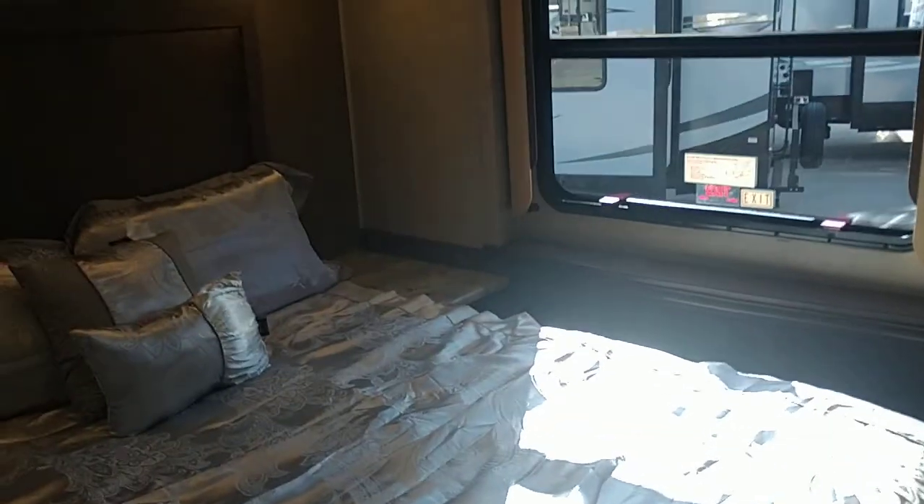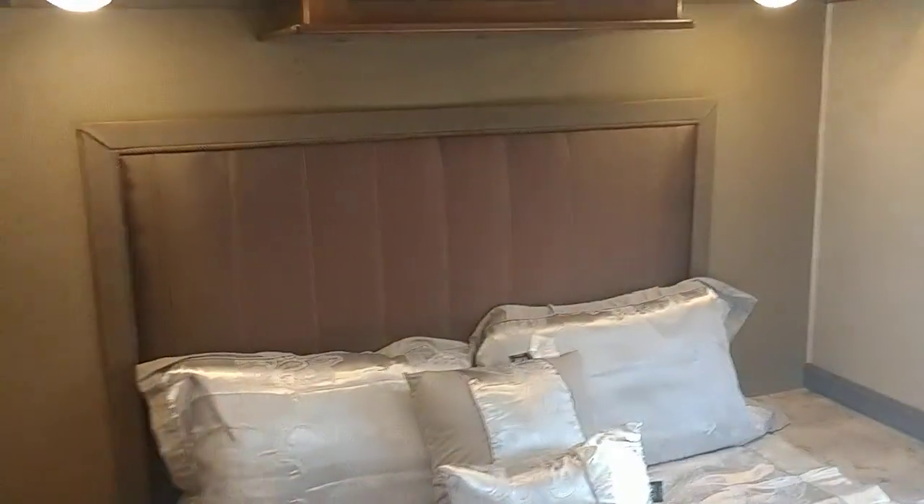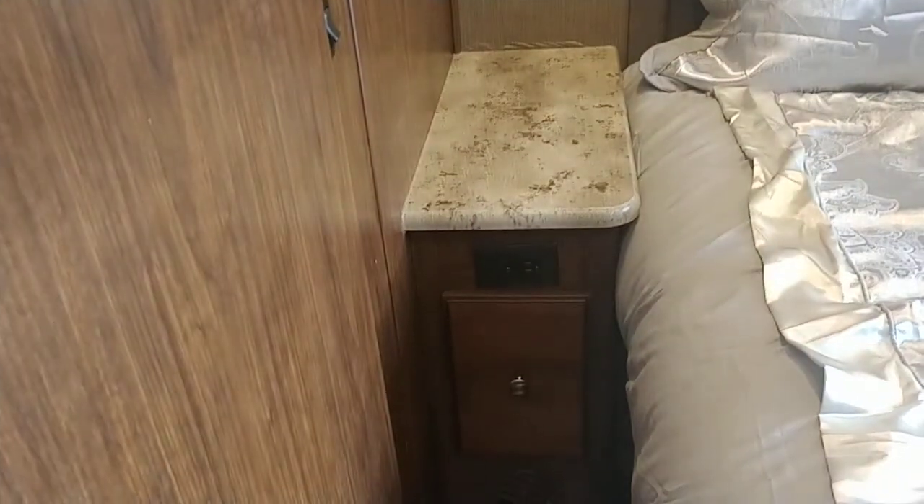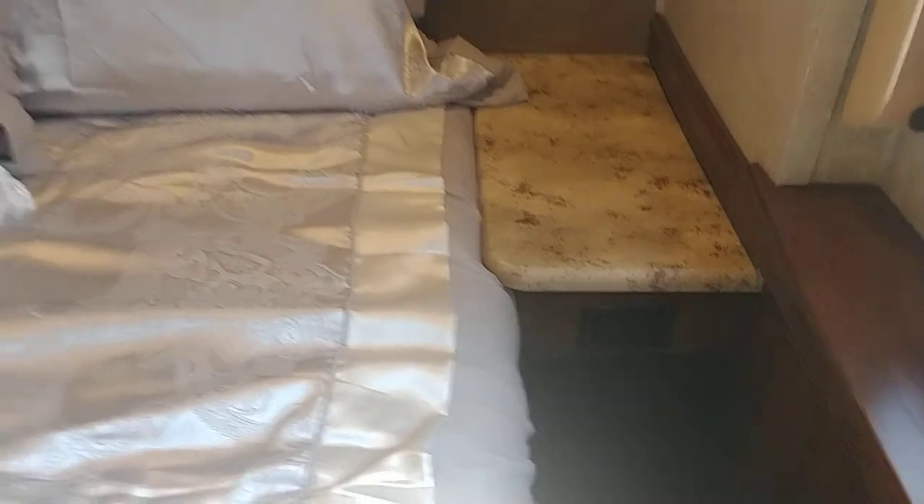Now let me show you the bedroom. Beautiful headboard, and you have a power station here and another power station here as well. This unit also has soft-touch ceilings, which makes it very easy to clean and great for noise dampening.